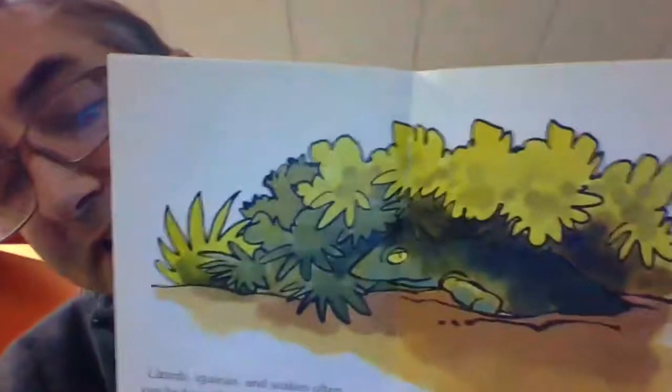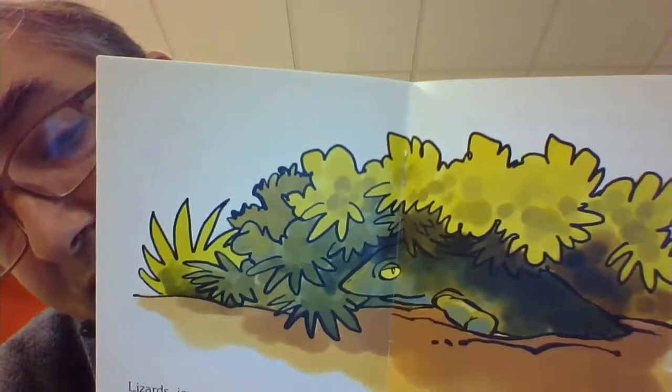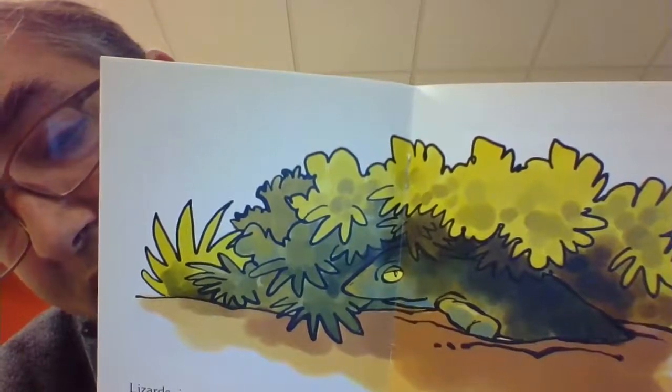There's the lizard hiding in the bushes, staying cool in the hot sun.